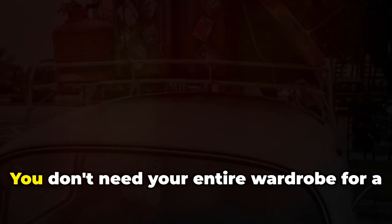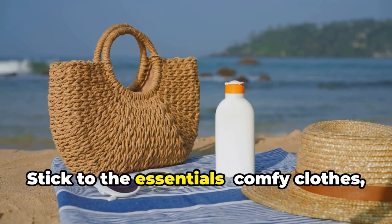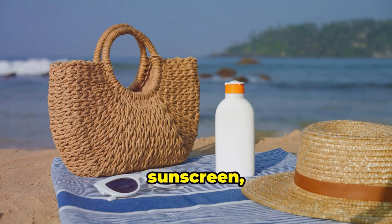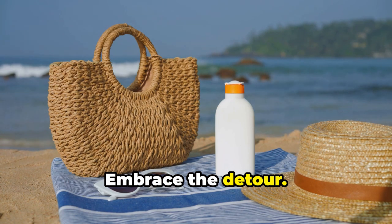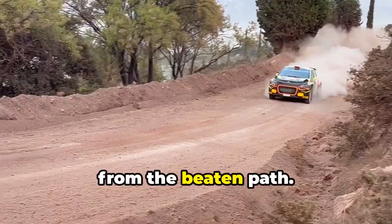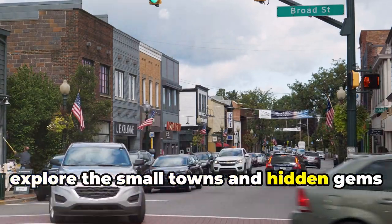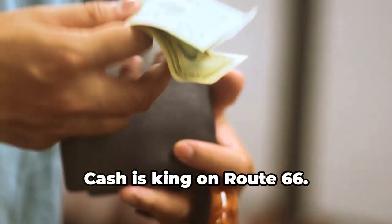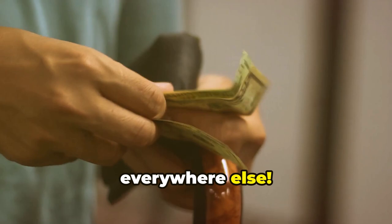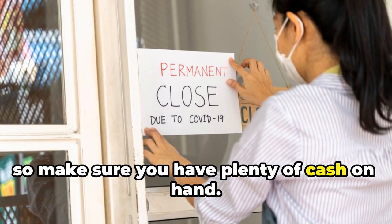Pack light, honey — you don't need your entire wardrobe for a Route 66 adventure. Stick to the essentials: comfy clothes, sunscreen, a hat, and your adventurous spirit. Embrace the detour — the best adventures happen when you stray from the beaten path. Don't be afraid to take a detour and explore the small towns and hidden gems that dot the route. Cash is king on Route 66, and really everywhere else. Many mom and pop businesses along the route don't accept credit cards, so make sure you have plenty of cash on hand.